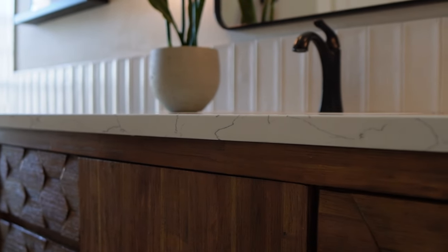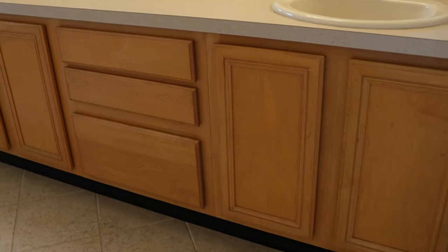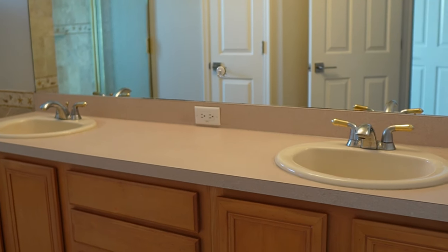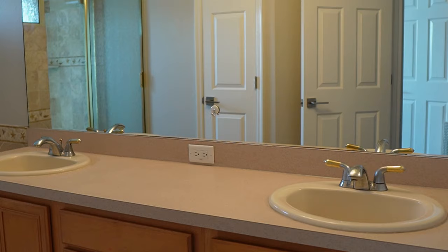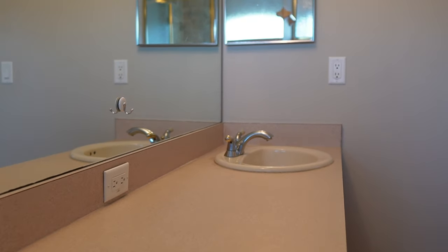Next, it was time to select the focal point of the space, the vanity. We had an enormous built-in vanity of dated builder grade honey maple topped with the most hideous plastic laminate countertop. Not only was it ugly, but it left absolutely no floor space for much needed accessories like a hamper and a waste basket.